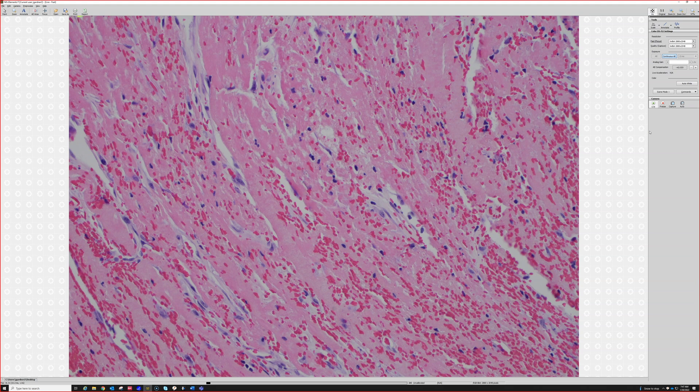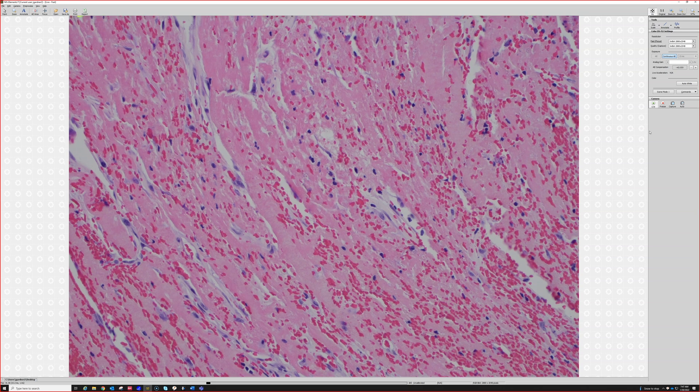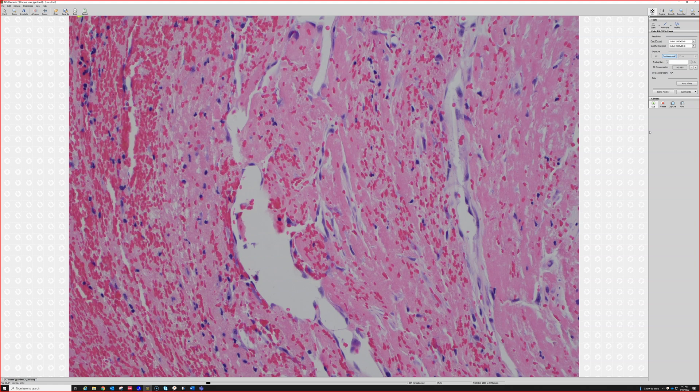Either the fibrin undergoes fibrinolysis and breaks down and dissolves, or the thrombus becomes totally eventually organized — which is basically the same idea as granulation tissue — and eventually scars down and totally occludes the vessel, and then new collaterals have to develop. Or you get a recanalization, which is a combination of organizing and making new channels through that thrombus, creating a new kind of vascular system.